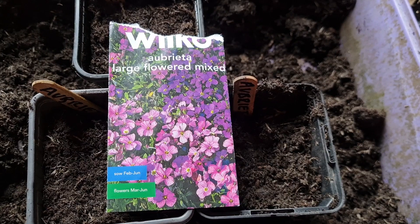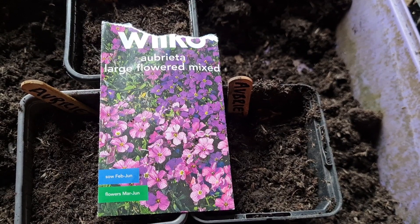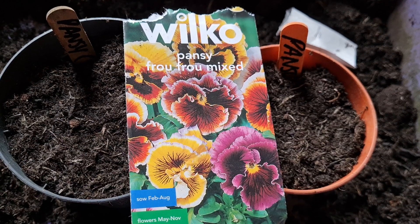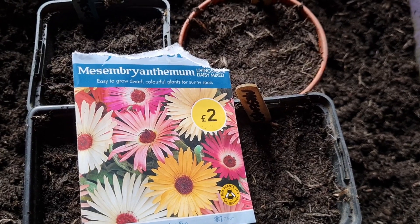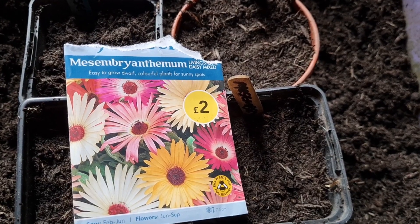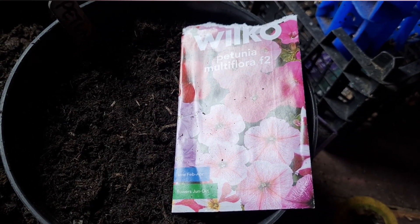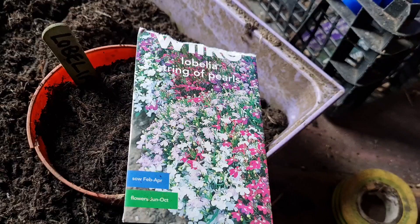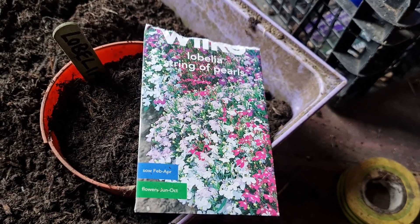That's three parts done of the Aubrieta large flowered mixed from Wilko's. We've got the pansy Frou-Frou mix, and then petunias multiflora F2, and last but not least lobelia String of Pearls.